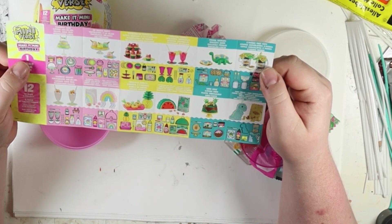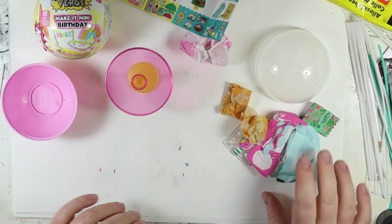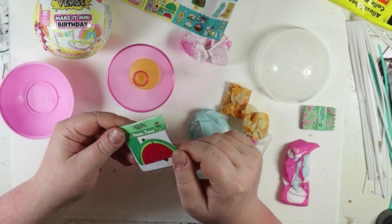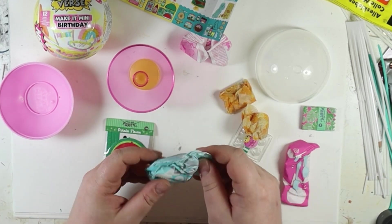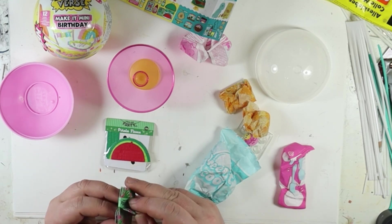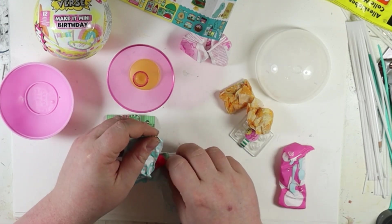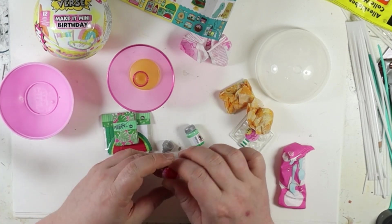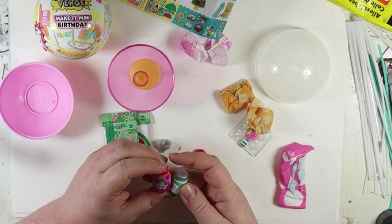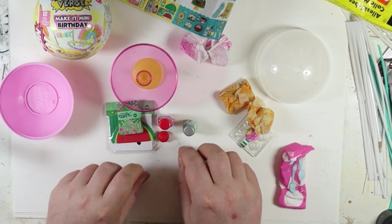Looks like we have the melon piñata theme. First of all we have a table, then we have the piñata — I guess we have to glue that together. Then we have some bags, four bags, that's okay. And then we have two resins, food dye, gummy syrup — I guess both of them are resin — and the nozzles for them.